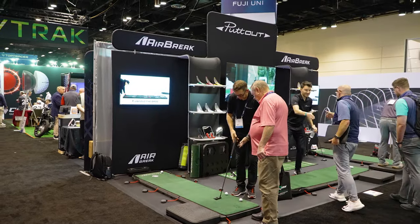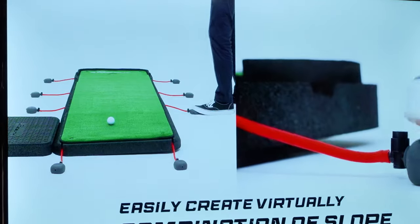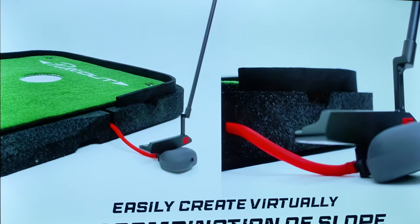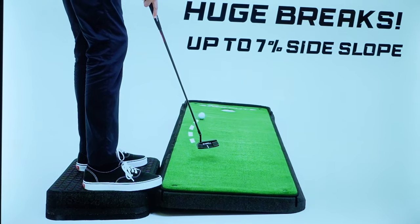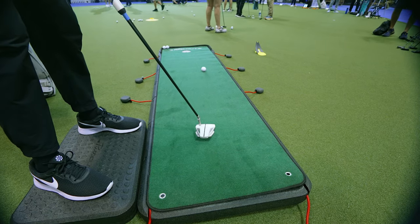Another find was PuttOut. They've created a green on a very small platform of foam that's lightweight and breaks down easily. The green is extremely smooth, and there are very small bubbles on the outside of the mat. When you step on the bubbles, it inflates one side and creates break — so you can create a fully simulated green just by pressing. The app can be placed on the green to tell you the exact degree of slope at any point along the putt.